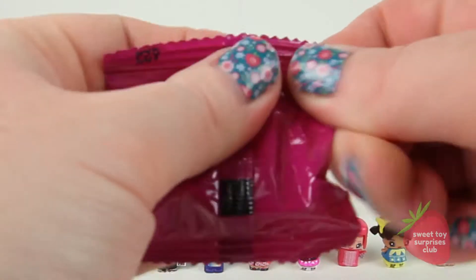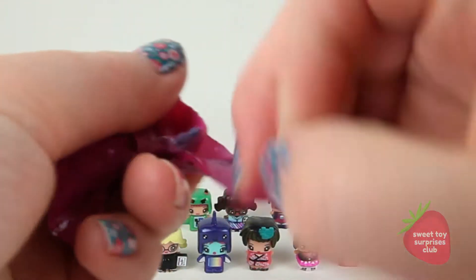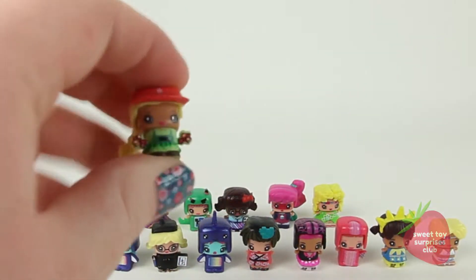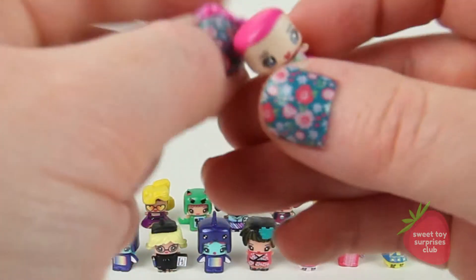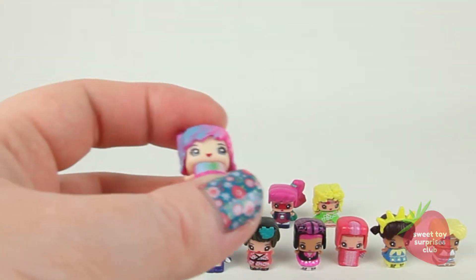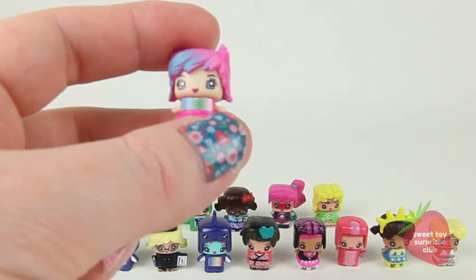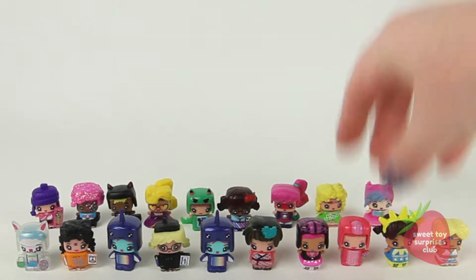All right, here's the last one - cross your fingers for me, I need Taco. Oh cool, these are new ones to me too! This is Gardener, and who is this one? This is Candy Goth. Oh, I can't wait to see up close - that's awesome. Okay, let's check them all out and get up close and personal!